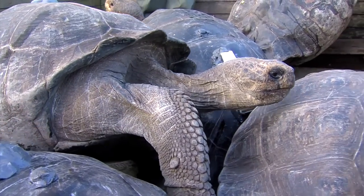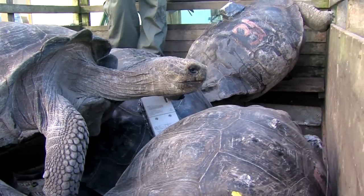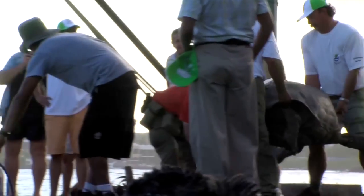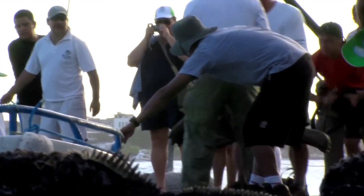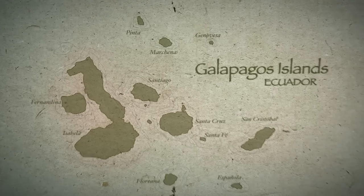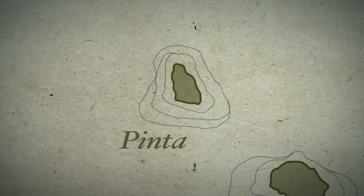The decision was made to use thirty-nine tortoises here. We took the opportunity to use these hybrid tortoises that are at the tortoise center — tortoises that would never ever be able to go out into the wild because they're hybrids. We sterilized them and put them out into the wild. Just this week we took those thirty-nine tortoises to Pinta and released them into the wild.